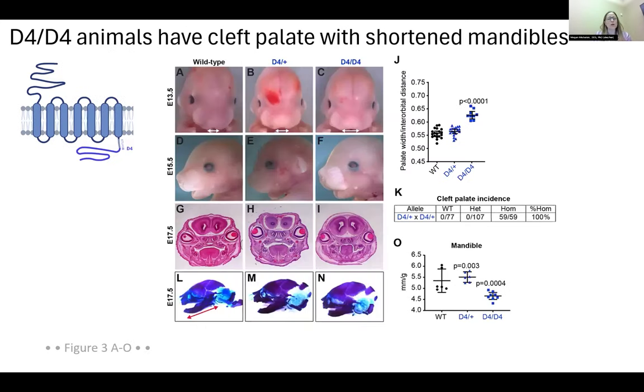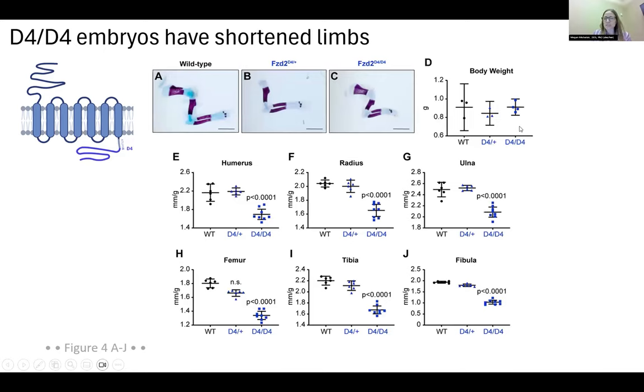I'll focus on the D4 allele from here on — the D3 data is in the supplemental. The heterozygous variants did not show statistically significant phenotypes. The homozygotes had a widening of the palate, 100% penetrance of cleft palate, and a shortening of the mandible. The homozygous animals also had shortened limbs, phenocopying the human syndrome. Skeletal preps — with purple staining for bone — show shortening of limb structures in both forelimb and hindlimb, quantified relative to each individual animal's weight, all statistically significantly decreased in length.